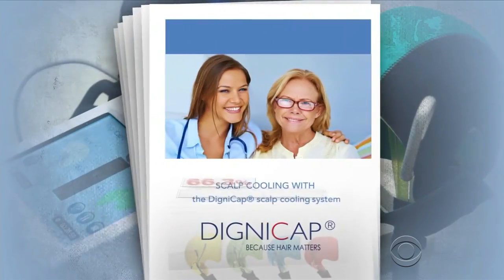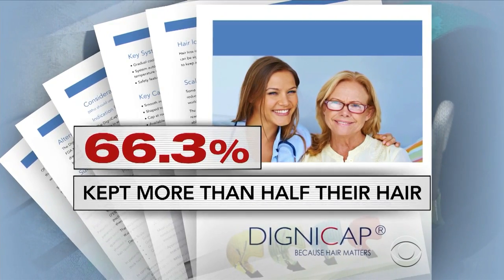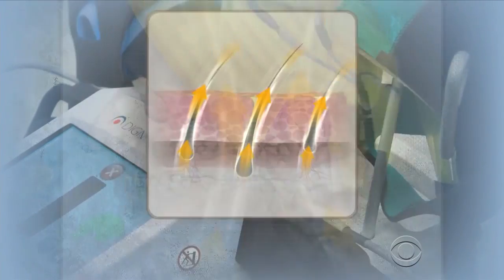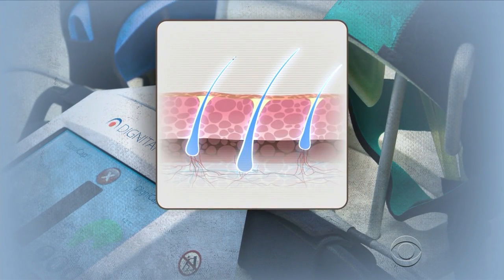It's not really pain — it is an overall feeling of, I just want this off my head. In the most recent study, roughly 66% of women kept more than half of their hair. One theory is that it constricts blood flow, keeping the chemo from reaching the scalp. Another is that it freezes many of the hair follicles and the chemo is simply shut out.